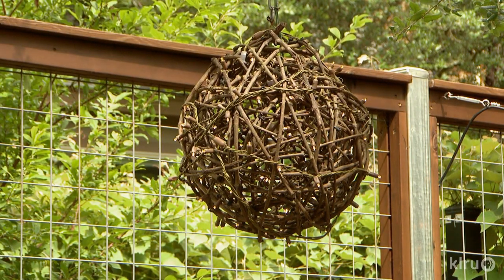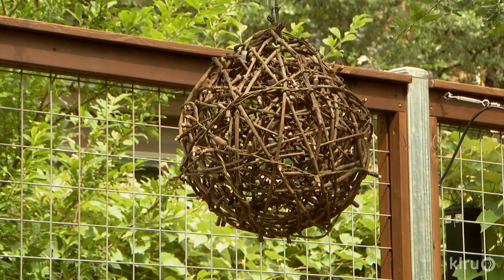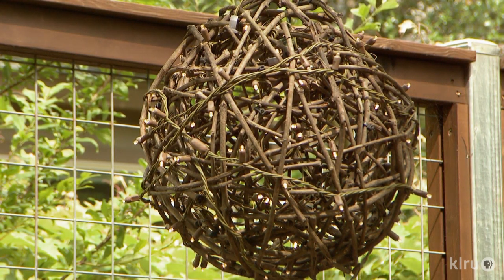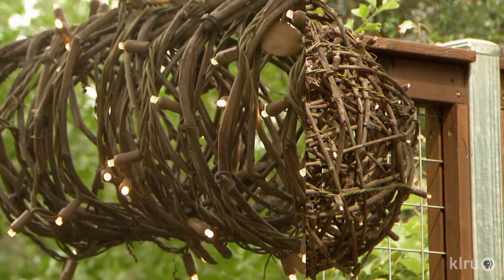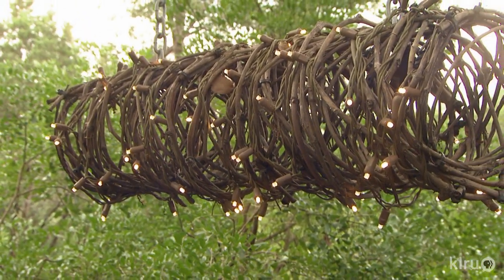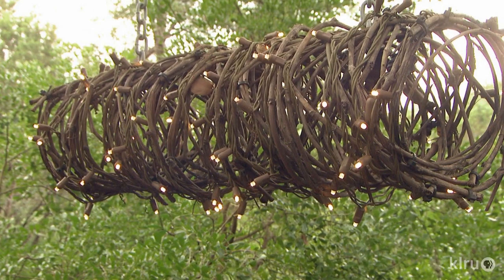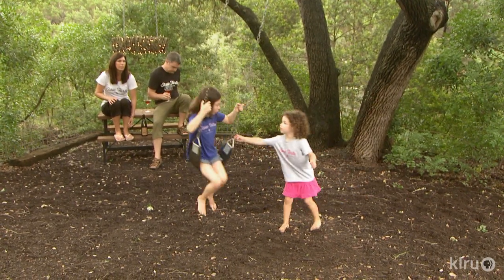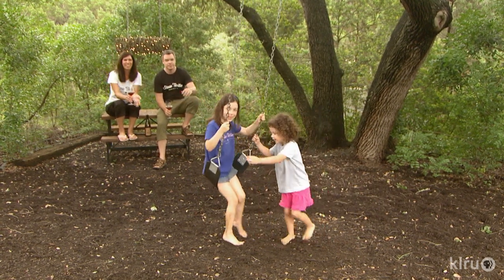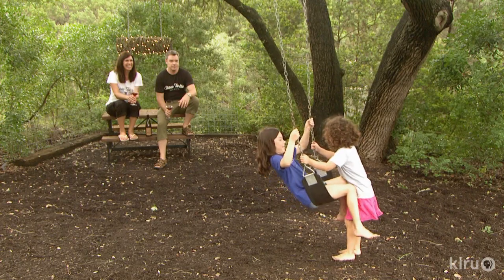Narenda turned some of the leftover pruned vines into outdoor lighting with a twist. She did a bit of homework, got a beach ball, blew it up, and wrapped the vines around it using some twine to hold it together, then let the air out of the beach ball and pulled it out. They also used a big PVC tube — wrapped the vines around it and very gently pulled it out. With that, they were able to put the lights in the children's play area, giving them fabulous lighting when they play out there at night.